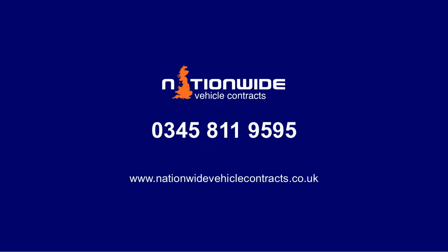To find out more about Fair Wear and Tear Guidelines, contact Nationwide Vehicle Contracts on 0345 811 9595, or visit nationwidevehiclecontracts.co.uk.